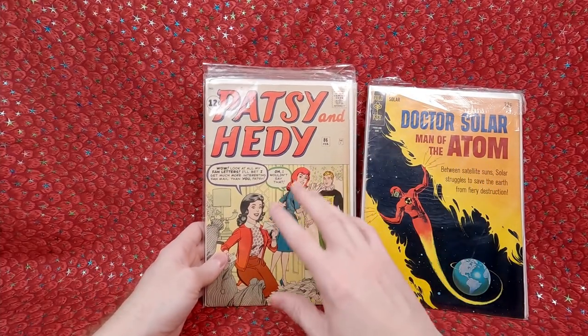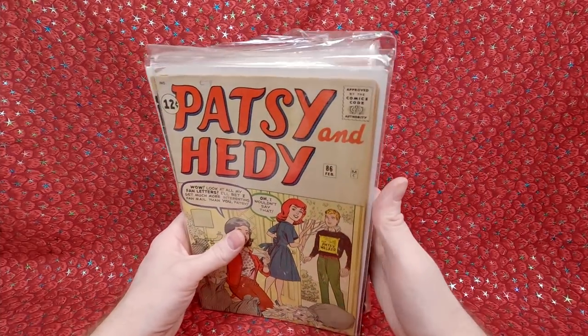That was a fun mixed lot of different things I'm collecting. I probably found it originally because of the Patsy Walker comic book — those I'm more actively putting together. But if I can find a lot with the other stuff I want mixed in, I'm happy with that.